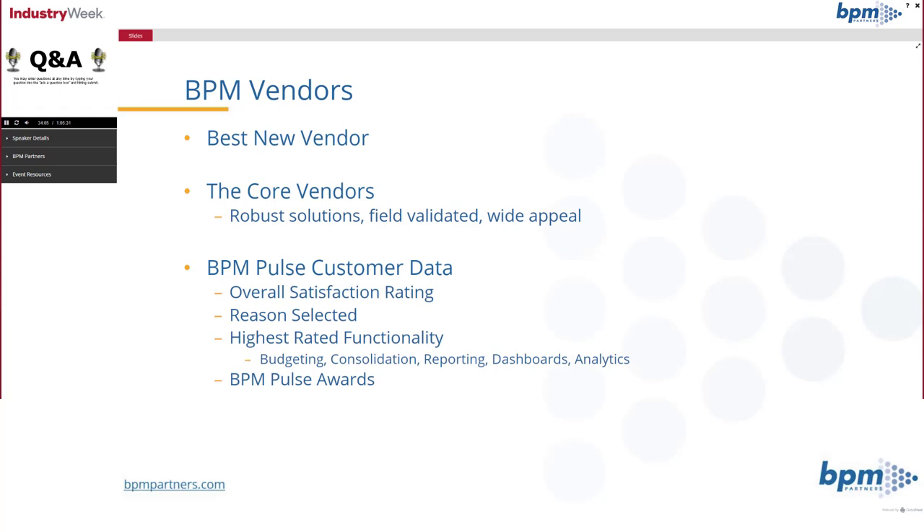The functionality areas rated are budgeting, consolidation, reporting, dashboards, and analytics. We'll end with the BPM Pulse Awards.